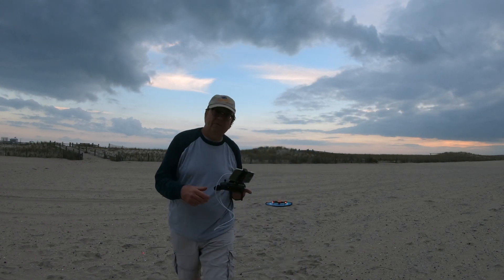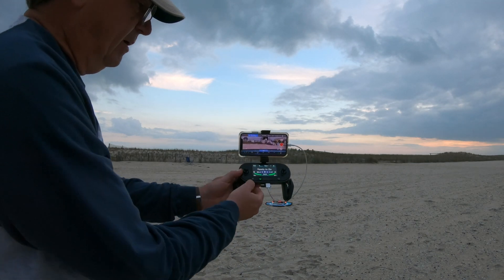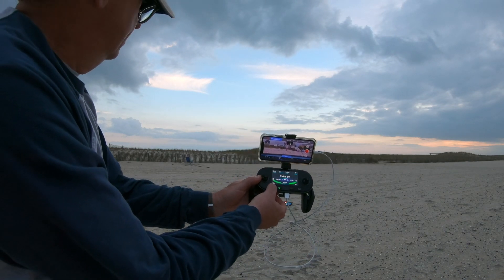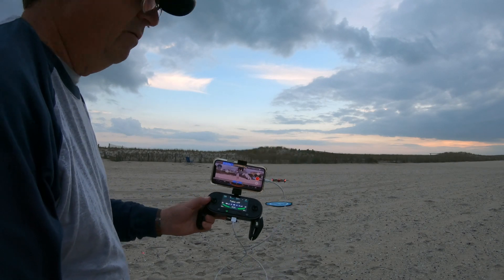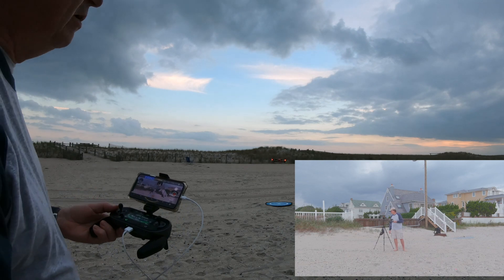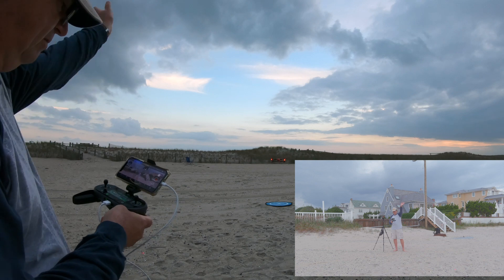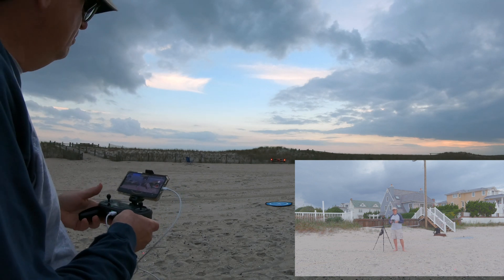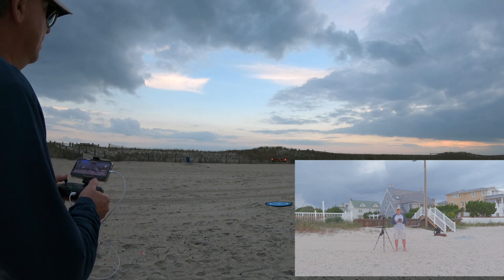Alright folks, here we go. Let's do an auto takeoff. I'll show you the button. It revs the engines up — there we go, auto takeoff. Let's start recording. We're in HDR 4K 30, so it should be getting us on video. Hello Evo 2. Let's do a Marcus Crawford style up and out of here.